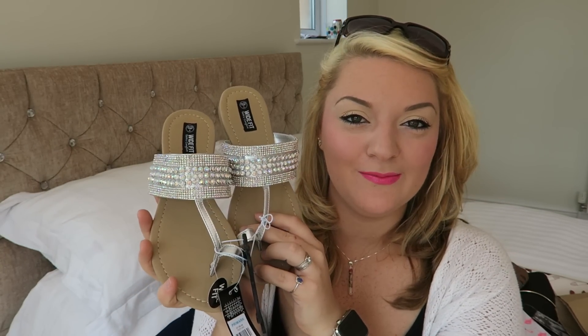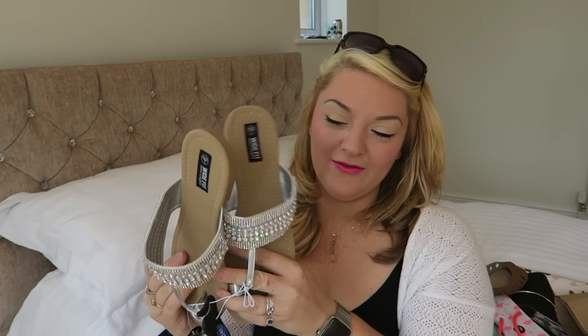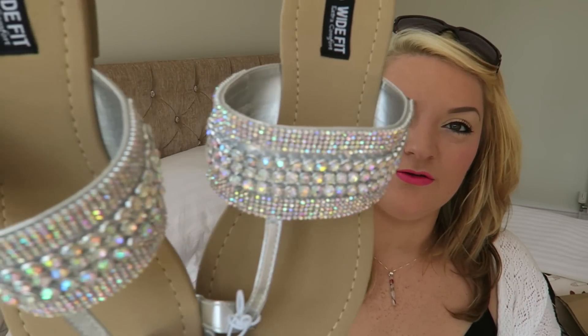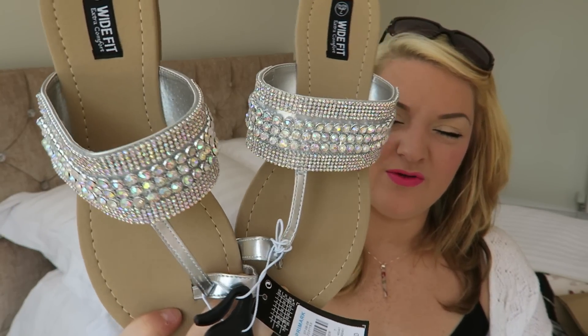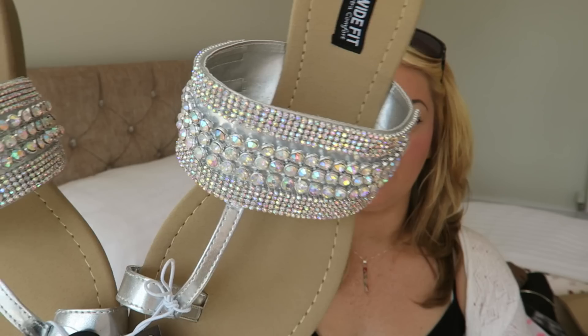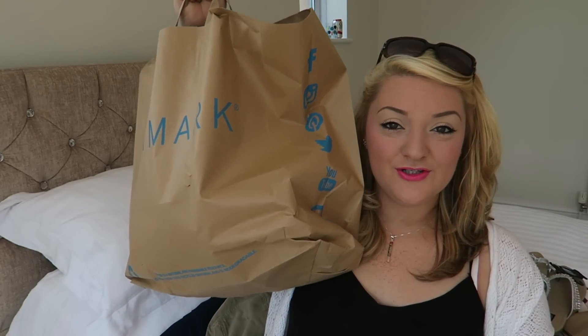Now can we just bow down to how amazing and blingy these are? I absolutely love them! They're a bit more blingy than what I'm used to, but I'm like a magpie — I love anything with glitter or bling. I don't tend to actually buy them, but I just couldn't walk past these. I thought they'd look really good with anything, and these were a tenner — a little more expensive for Primark, but there's quite a bit of detail.